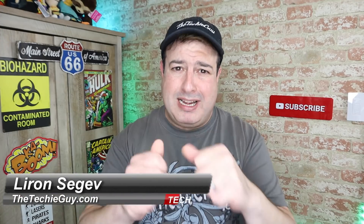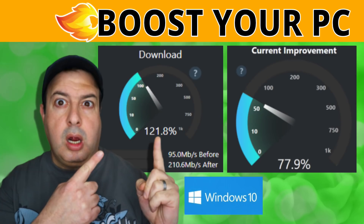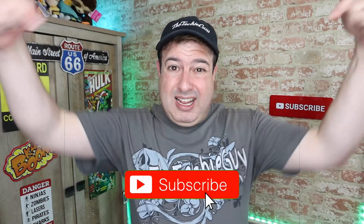Hey guys, welcome back to the channel. If this is your first time here, my name is Liron Sager, where I talk about Wi-Fi and gadgets and tech tips and phones and how-to. If you're into that kind of stuff, hit the subscribe button below and let's get on to today's show.